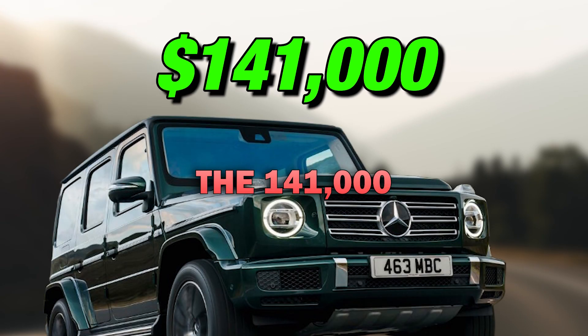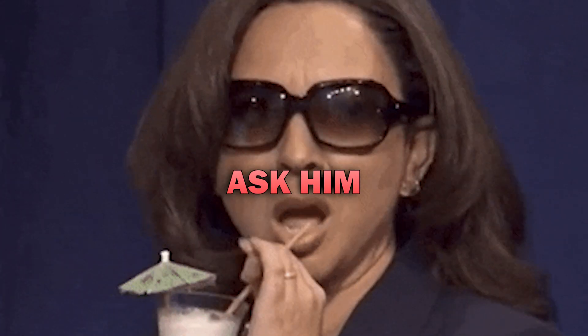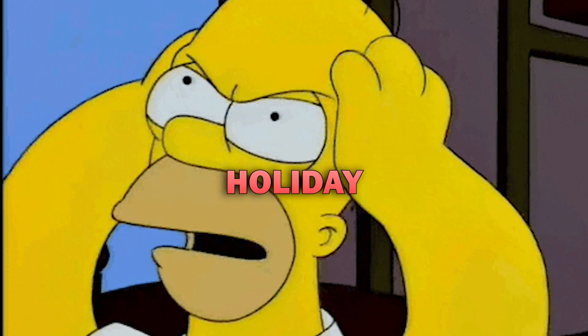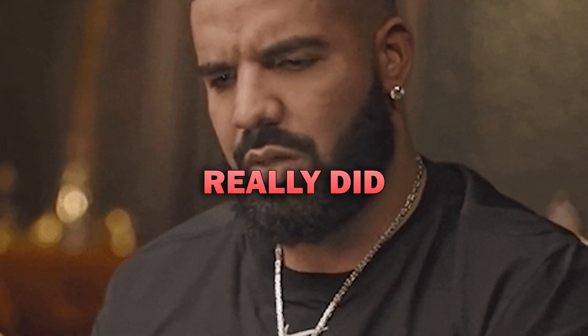Last on the list is the $141,000 Mercedes-Benz G-Wagon. If you want to know Bieber's favorite holiday, you could just ask him, or maybe take a look at his Mercedes. If this doesn't prove Christmas is Bieber's favorite holiday, then we don't know what does. He chose to wrap his G-Wagon with a Christmas spirit — it has everything from the North Pole to Santa Claus to penguins and polar bears. Yup, that really did happen.